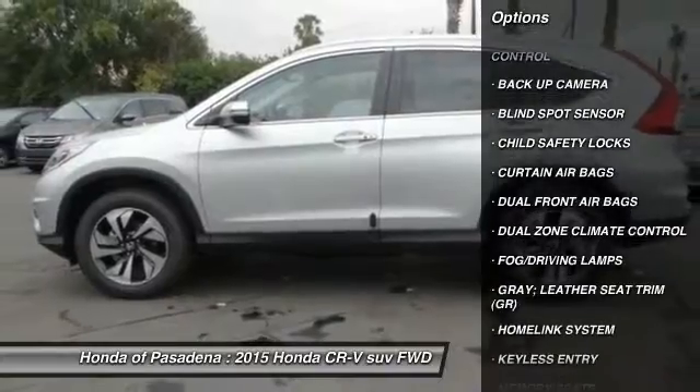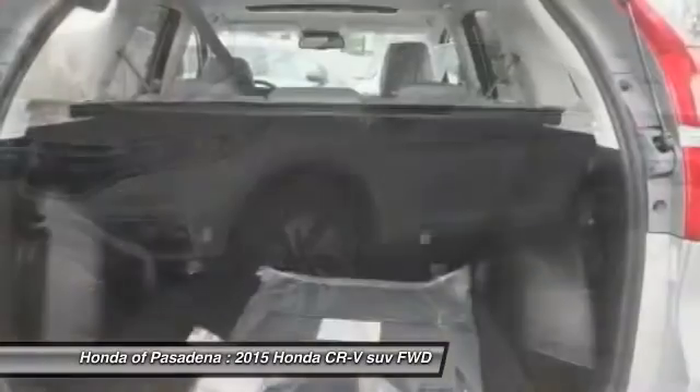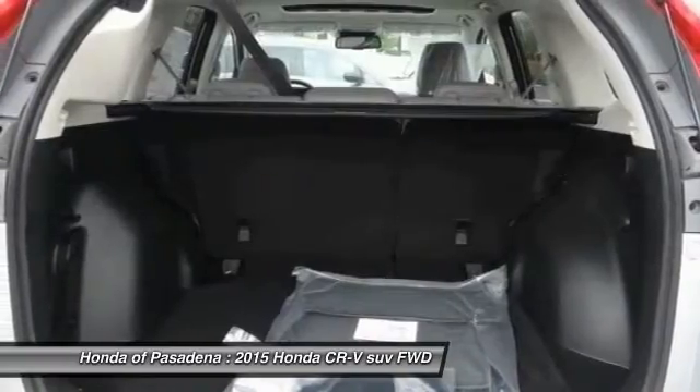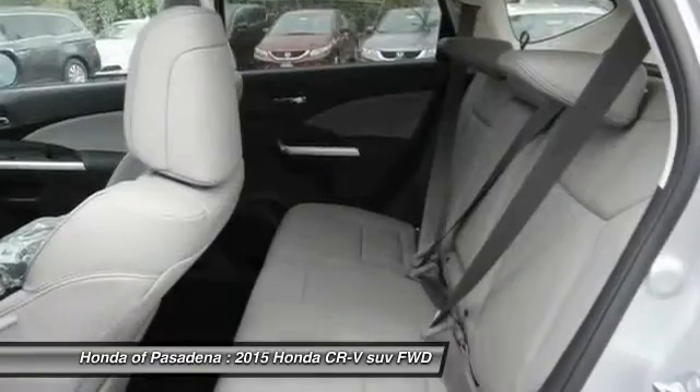home link garage door opener, automatic stability control, auto dimming rearview mirror, PPO, keyless entry, child safety locks, backup camera, fog lamps, security system. Come see the car for yourself.